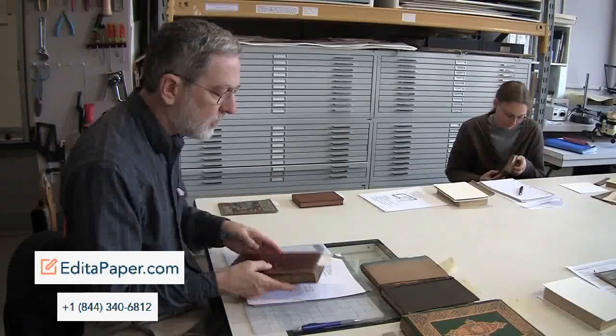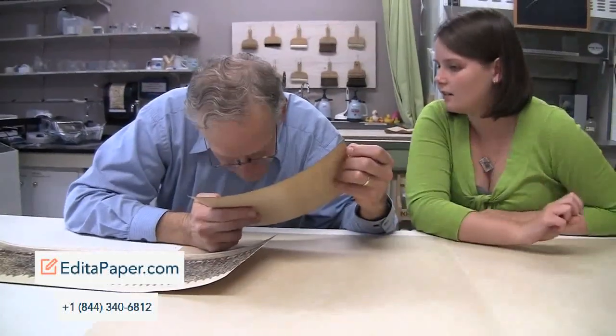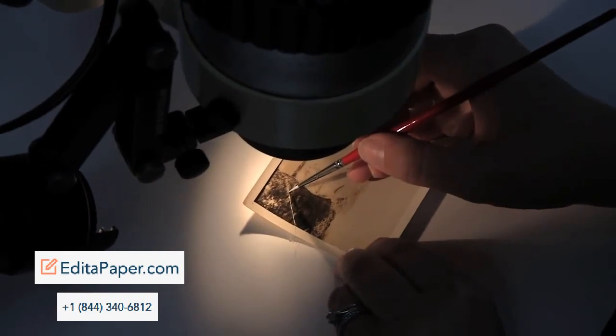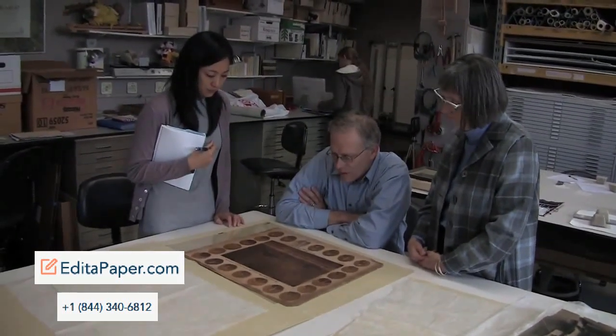Both the adjunct professors come to Buffalo for a workshop twice a semester. The photograph conservator is Gary Albright, so a student is able to major in photographs conservation with his help and my advisement.